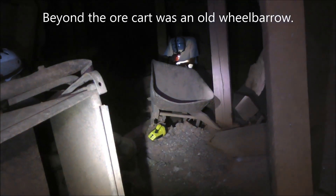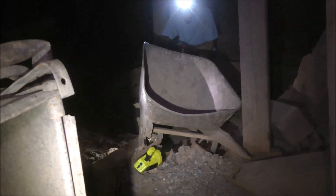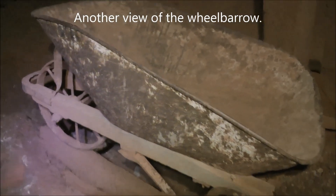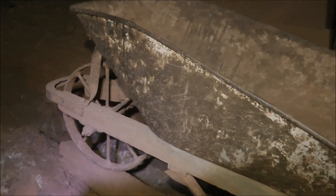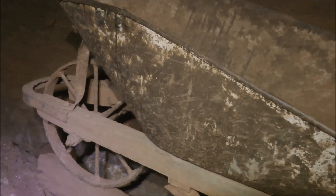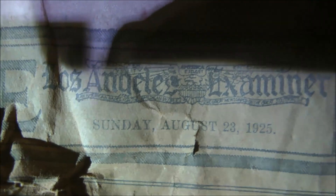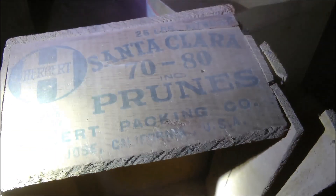There's a wheelbarrow right next to this ore cart, tipped over. Here's a shot of the wheelbarrow from the side — that wheel in the front definitely looks old school. Here's an old newspaper from August of 1925, the Los Angeles Examiner. And right next to that is an old wooden box for Santa Clara prunes.